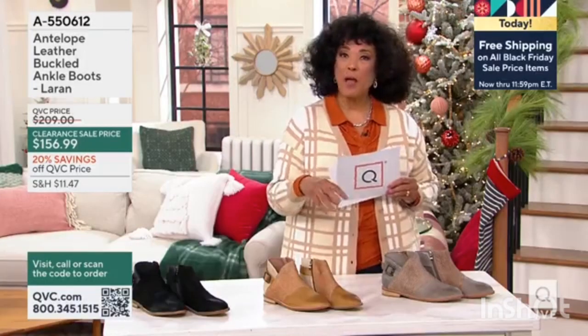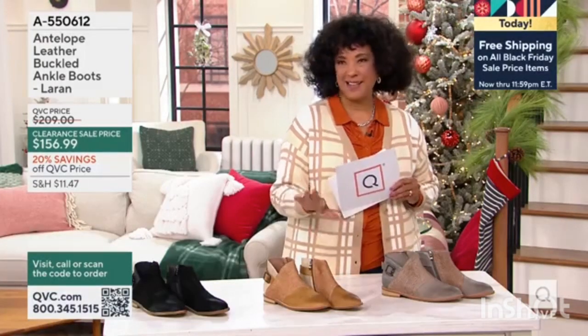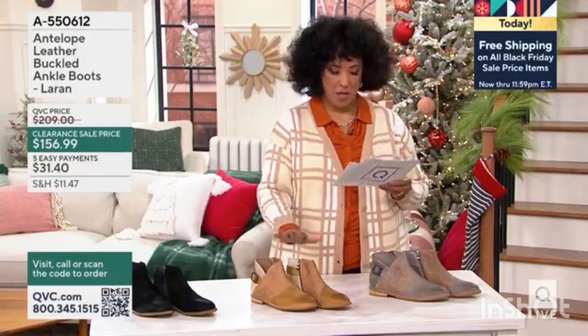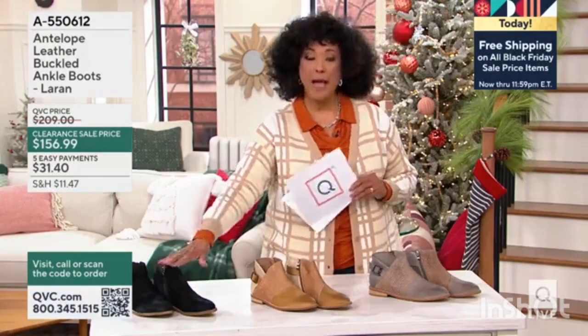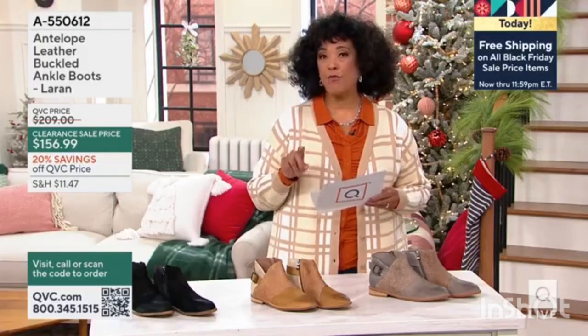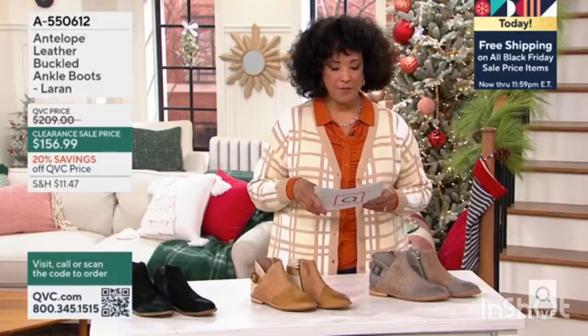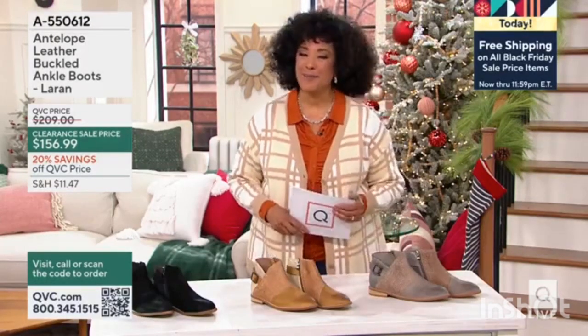Incredible leather — roller-blocked, mixed-media leather design. That is the gray combo, the stone combo, or the black combo. These are European sizes 36 to 41. The item number is 8550-612 if you'd like it.